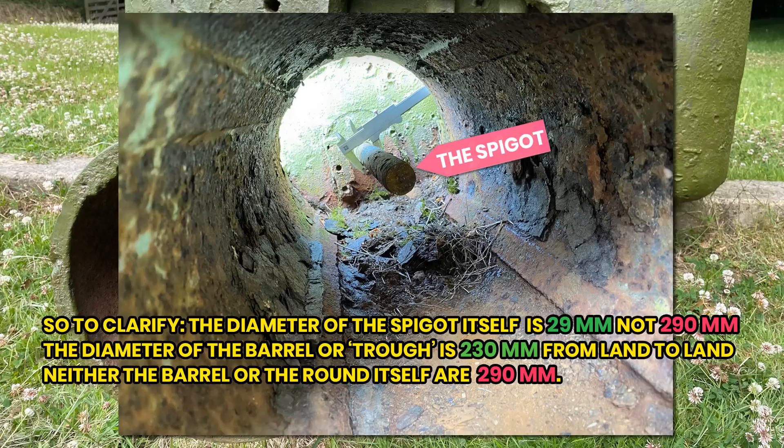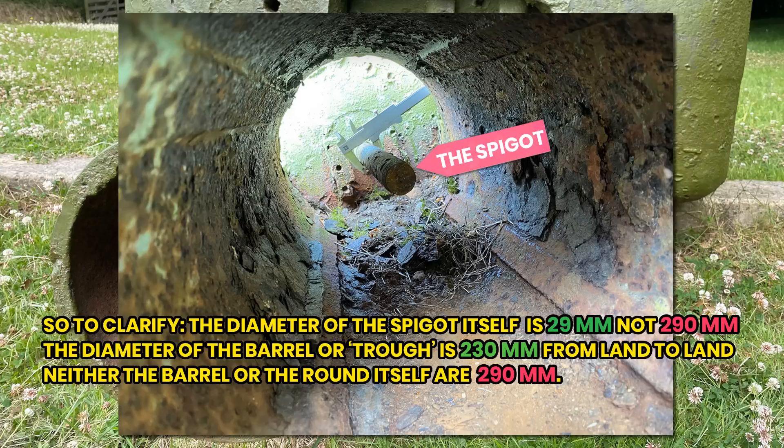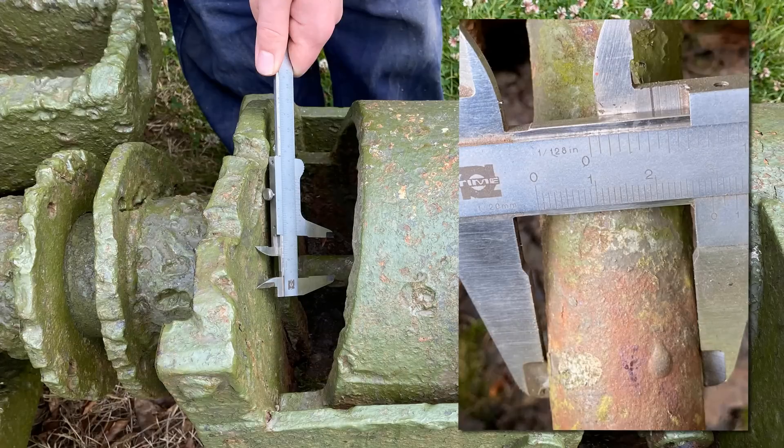And yet, if one looks at all the original wartime documentation on the subject, it lists the correct names and even calibre. So what can we learn from this? Well, the most important fact is to check, double-check, and correctly research things.